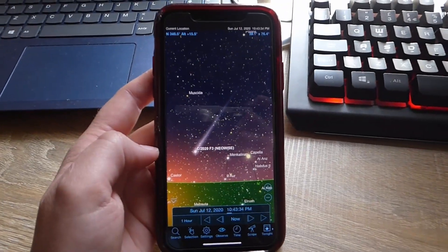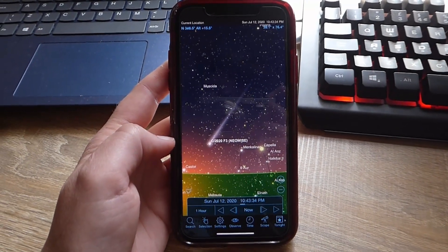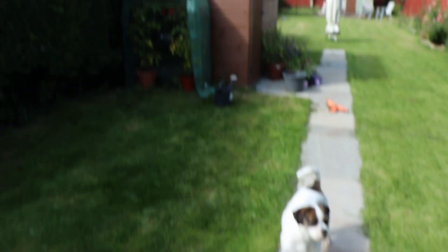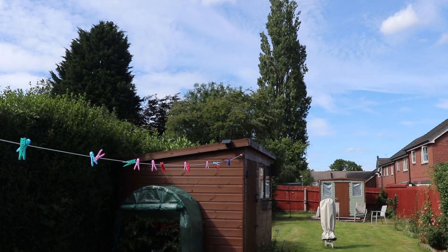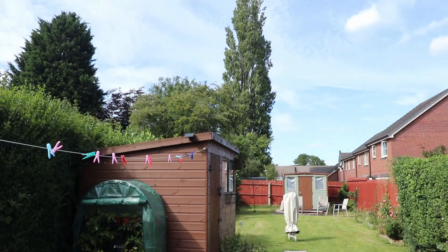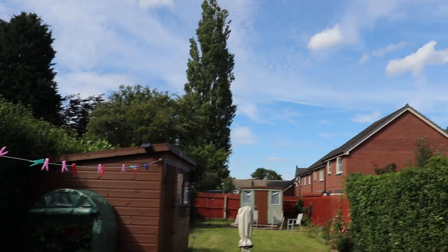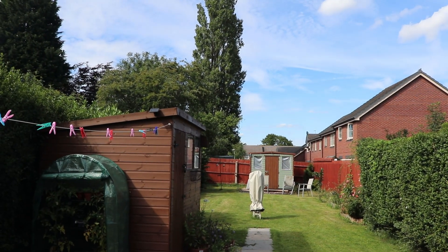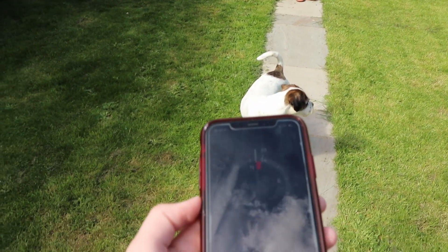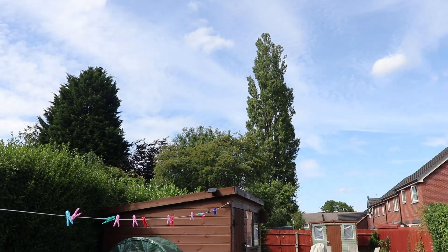Which brings me to the last point: you need a good view of the northern horizon. Check out your northern horizon — mine is absolutely lame. Find somewhere high, like high ground, or shoot out a window — open the window maybe just to get some height. Those trees are totally in the way.